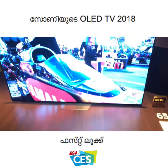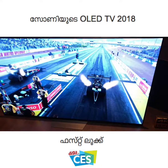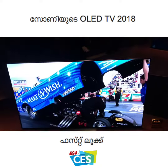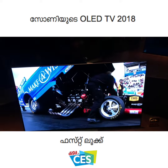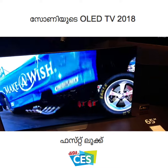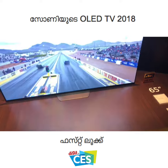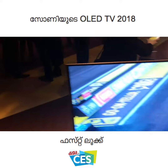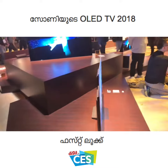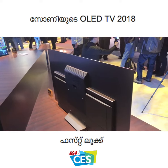This is Sony's new A8F series OLED TV. It has the exact same picture quality and gives you the exact same experience as the Sony A1 that we saw launch in India. But the biggest difference is the stand — as you can see, it has a stand at the bottom. This is a television with a more traditional stand, and the internals of the A1. At the back, you will have all the connectivity options.